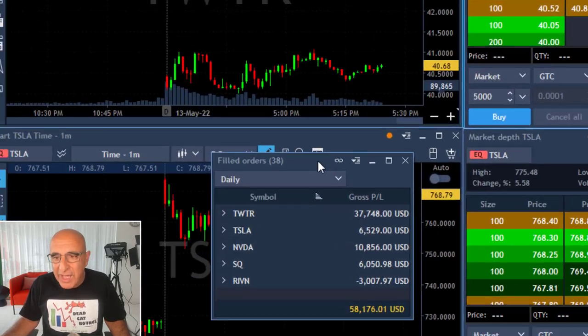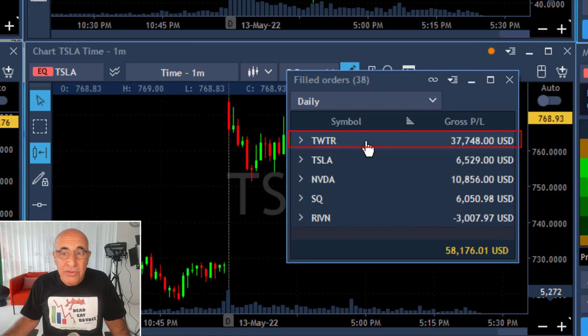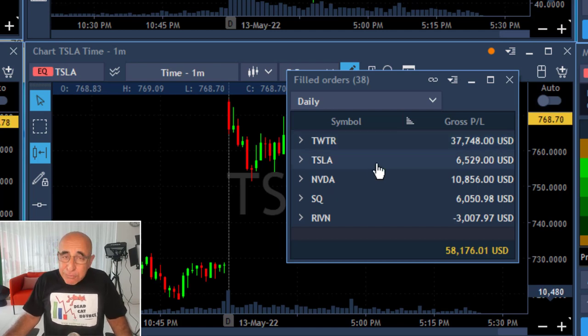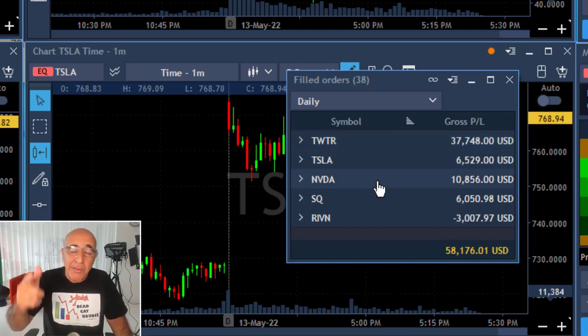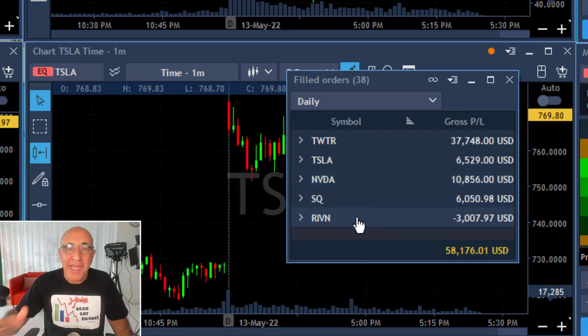Twitter just went sideways today, moved up a little bit, and I moved out. The end result in Twitter is $37,000 today, plus yesterday's over $80,000 — so I'm close to $120,000 in profits from Twitter, helped by Elon Musk. And I'm not going to buy Tesla with this — I already bought something else, not a Tesla.